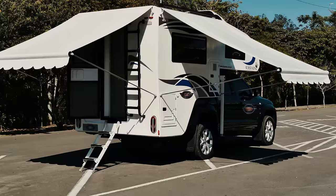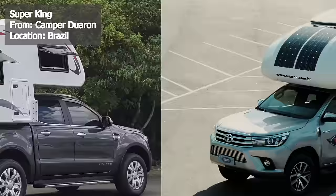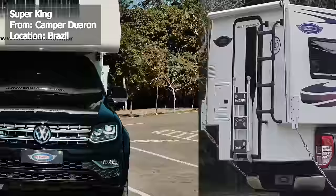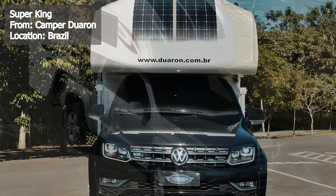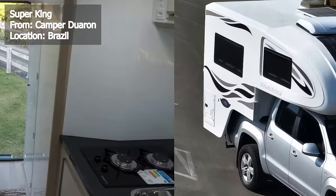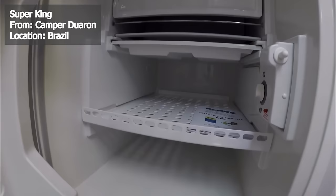Next up we have the Super King, a camper from Camper Duaren out of Brazil. Designed to fit almost any medium-sized double-cab truck, this versatile camper has a load capacity of about 2,200 pounds. Built with fiber composites, it creates a single block of insulation that resists cracks, infestations, and infiltration. It features a 220-watt solar panel with 22 percent efficiency and a 12-volt to 220-volt inverter rated at 1,000 watts. The interior measures about 95 square feet, accommodating up to four people, with a 31-gallon water tank, stainless steel sink with hot and cold water, two-burner cooktop stove, 28-gallon 12-volt refrigerator, and overhead kitchen cabinets.